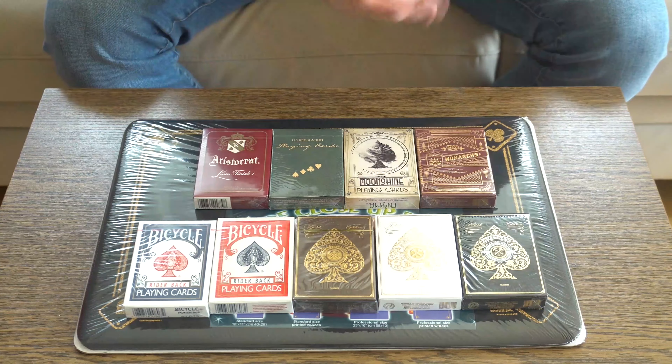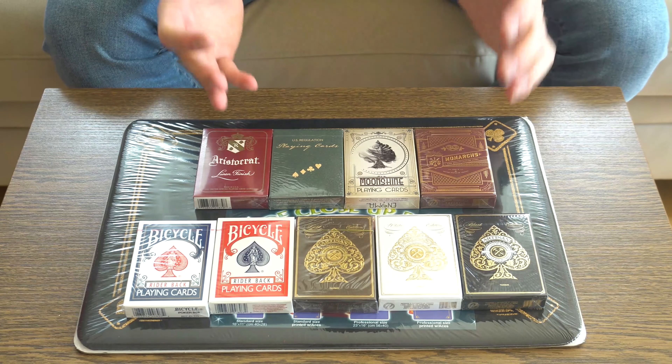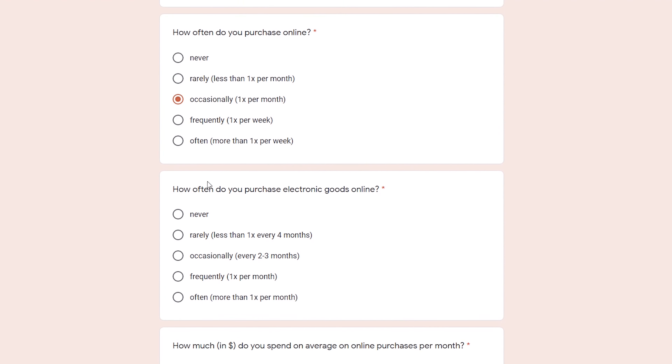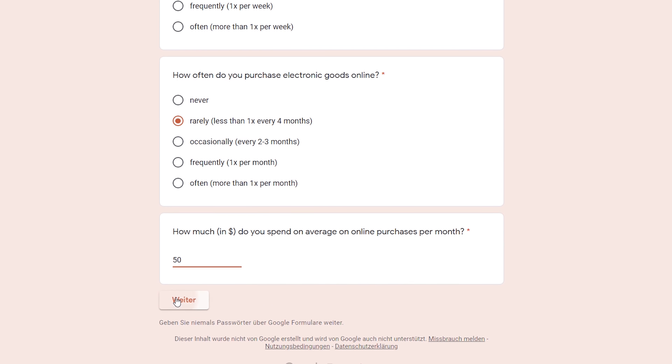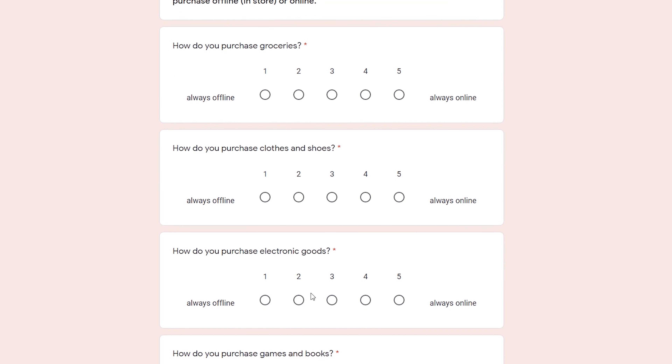The only thing that you have to do is go ahead. In the description box of this video, there is the link to an online survey that you just have to fill out. That's it. Just make sure that you answer the questions really truly. Read through the questions — they are very simple. It is going to take you a maximum of five minutes to fill it out.